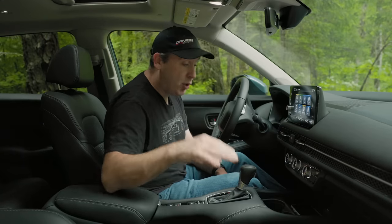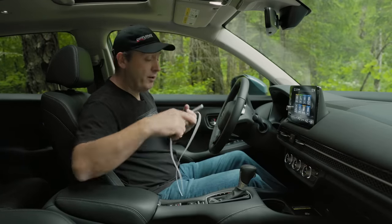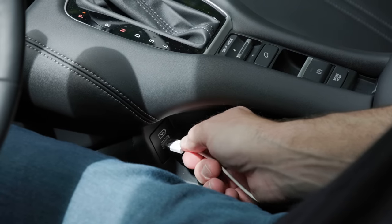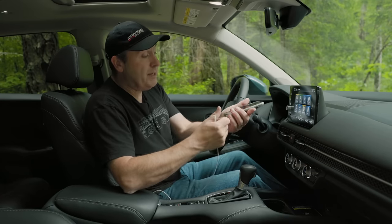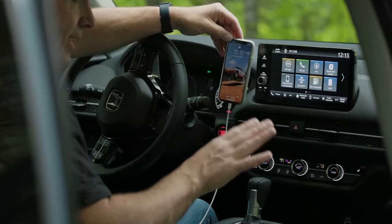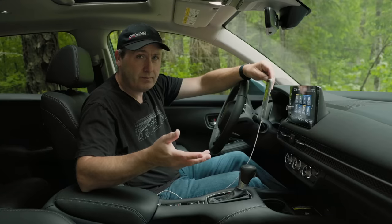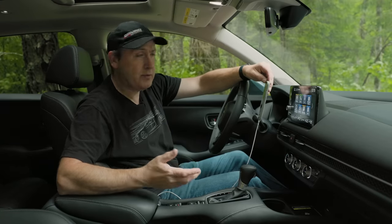This supports Apple CarPlay — and not just wired CarPlay. At this trim level you get wireless CarPlay as well as wireless Android Auto. Interestingly, this uses USB-A interfaces — no USB-C, which feels behind the times for a 2022 model year vehicle.